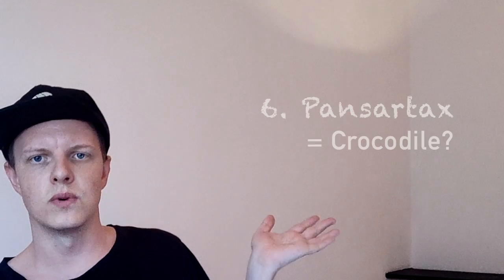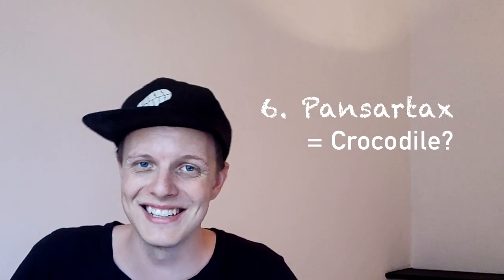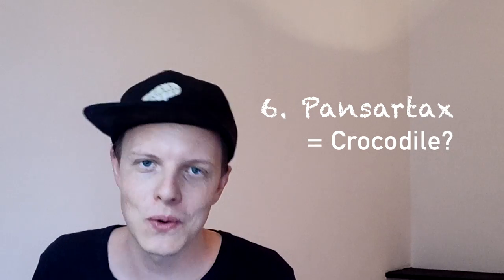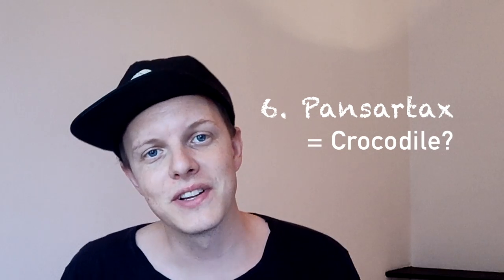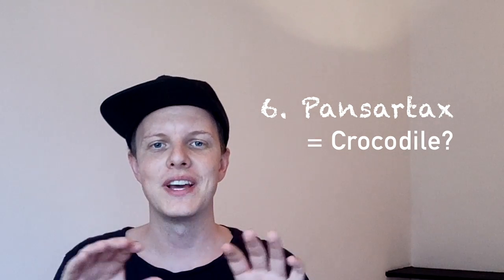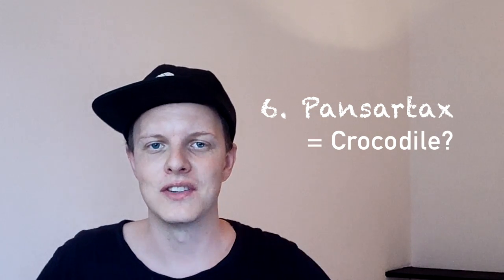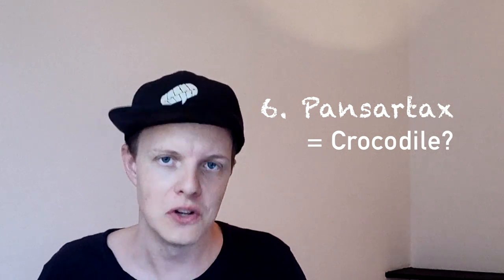So the next one is this one — 'Pums' or 'Pucks'? Apparently that means crocodile. I have a big feeling that this is not true. It literally translates into a 'panzer dachshund' — and a dachshund, you know, is the short, not-so-tall dog. And that is apparently a crocodile? That cannot be true. I'm gonna go false.